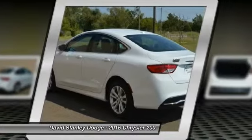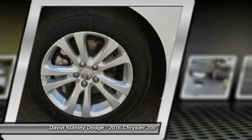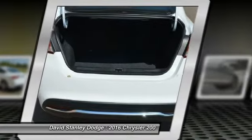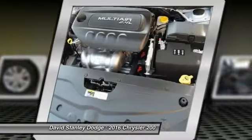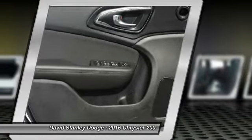Traction control, dual airbags, front air conditioning, power steering, four-wheel disc brakes, compass, security system, electronic stability control, rear window defroster, trip computer.